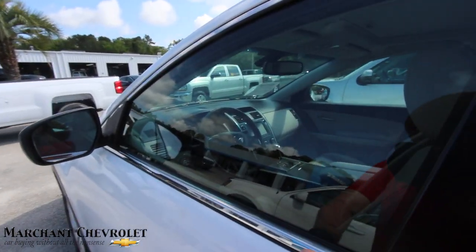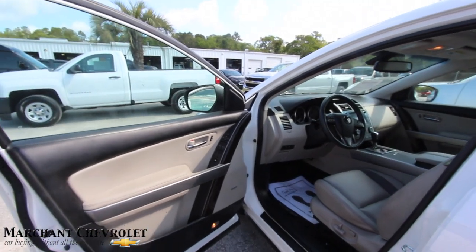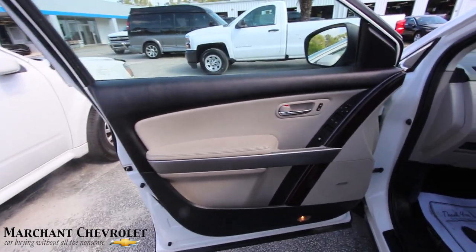It does have a 3.7-liter up under the hood. Mileage is 90,463 and the price is $16,948 for this Grand Touring CX-9. It's going to be loaded, folks.